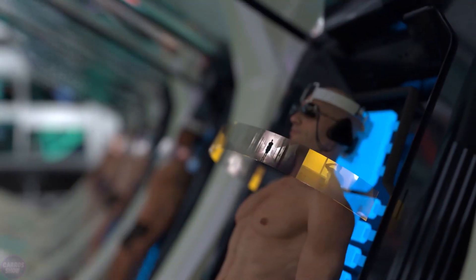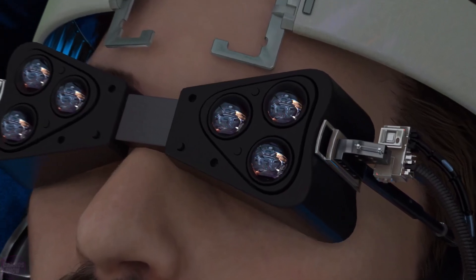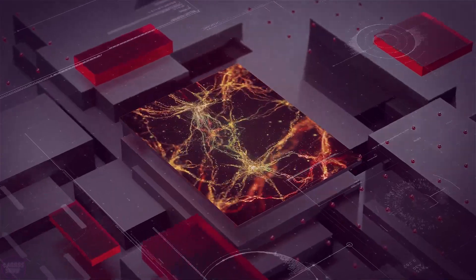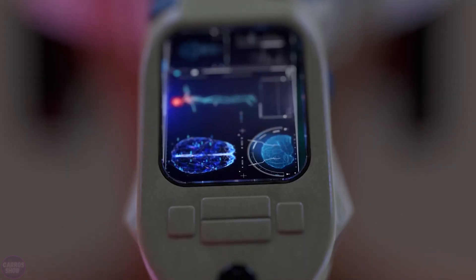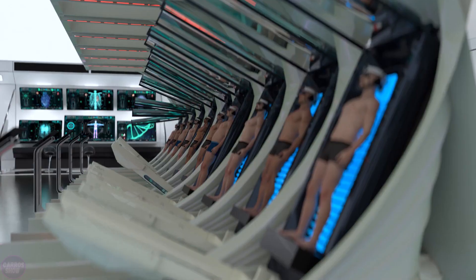Simultaneously, there would be interventions in the DNA and RNA, targeting the memory-forming areas to ensure that the artificial memories are firmly embedded in the individual's system. As a result, the person receives false memories — a painful experience of being in prison that feels entirely real to them. This process doesn't require years of confinement; it takes much less time, which could help alleviate overcrowded prisons and reduce the burden on the penitentiary system.